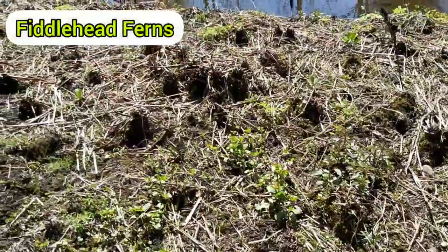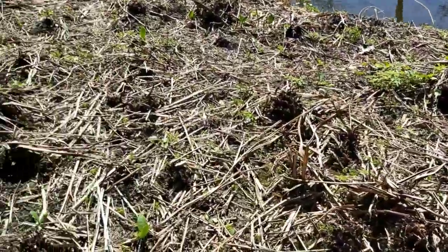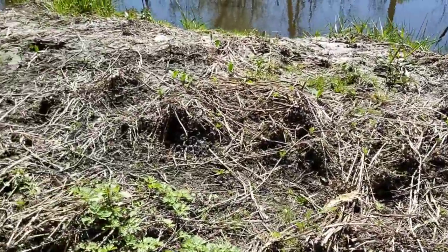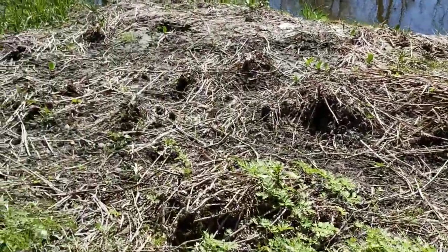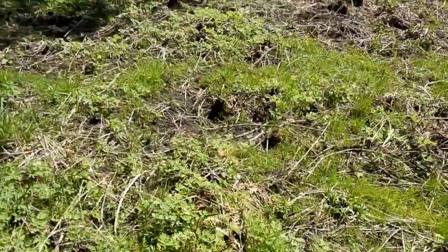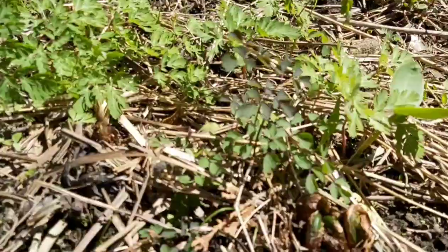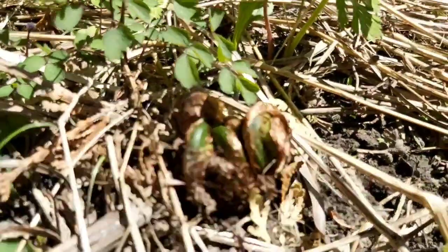With that frost and snow we had, it killed off some of the fiddleheads. But the ones that weren't up yet are doing fine. You can see the fiddlehead mounds here — they grow right by creek beds. Here are some that aren't quite ready yet, but they're getting there. I'd probably pick these by tomorrow.